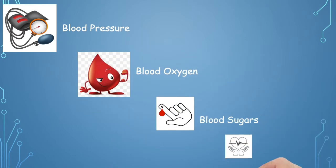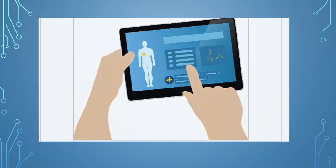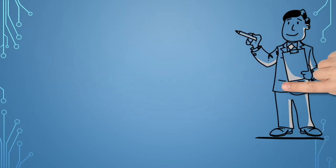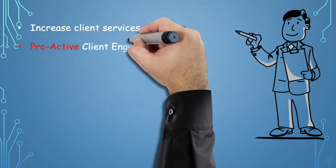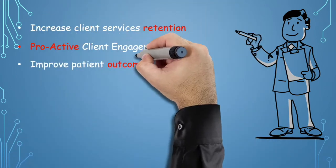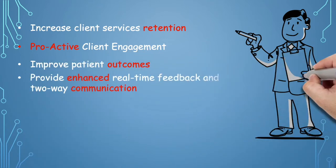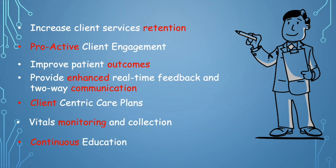All details are viewable in a dashboard with alerts and thresholds for fast intervention and diagnosis. Napier Telehealth will increase client services retention, expand value opportunities and provide proactive client engagement, improved outcomes, enhanced real-time health feedback and two-way communication, access to client-centric care plans, vital monitoring and collection, and continuous education.